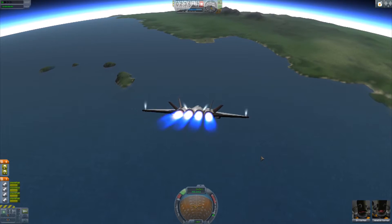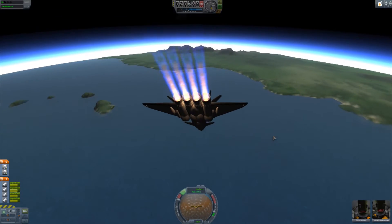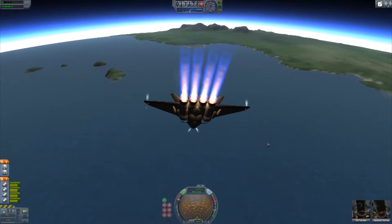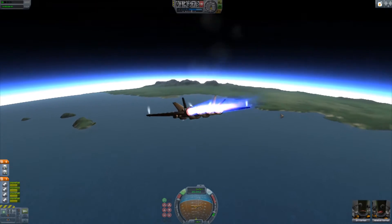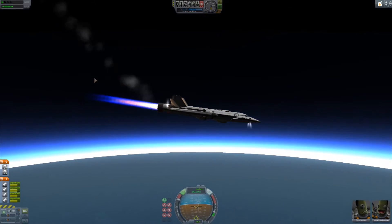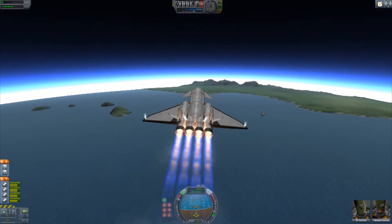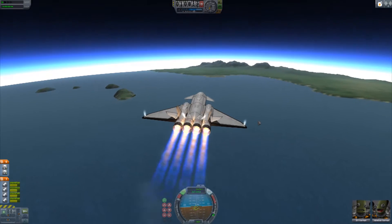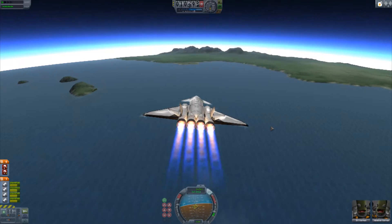Engines are back on line. Here we go — so now we're plummeting straight down. SAS back on, let's pull this back together. Can we do it? Currently having to wrestle it back under control. Almost level, but you can see the velocity indicator is pointing straight down — we're still falling through the sky. Come on, you can do it. There we go. RCS is off now, back to flight surfaces. I do believe we are well under control now.